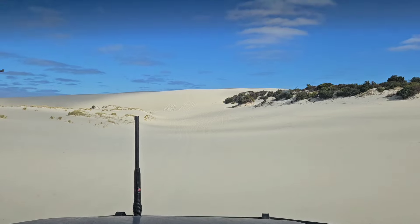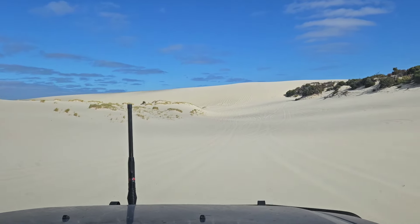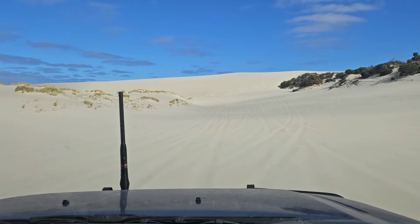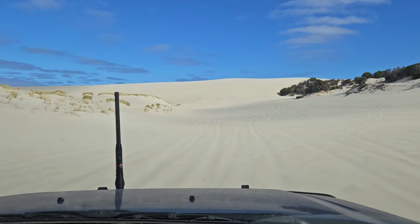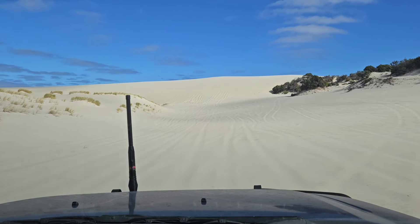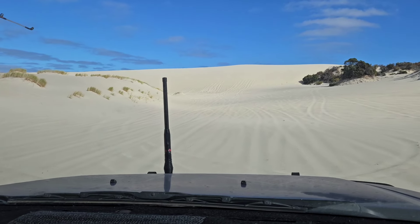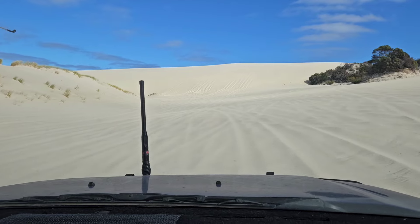Not sure if this does it any justice — just took some drone footage. We're just having a little bit of a play around in the dunes before it's time to go home. We're pretty much at the end of the track now. It's been a wicked trip. Unfortunately no fish, but I'll see if we can tackle this dune and then get some drone footage as well.